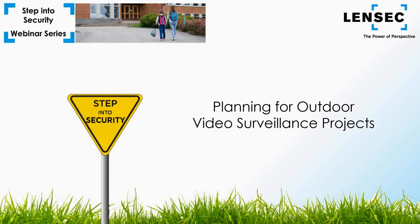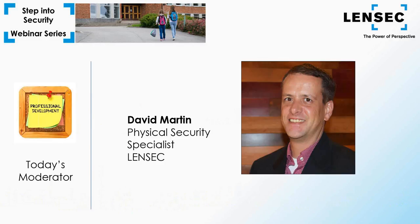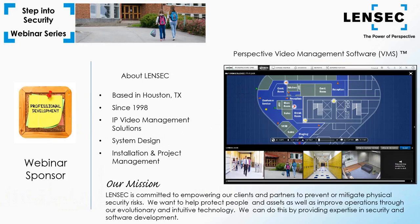Hi and welcome to the webinar. Today we'll be discussing how to properly plan for outdoor video surveillance projects. My name is David Martin and I'll be your moderator today. Since 1998, LinSec has been a trusted security and surveillance partner with experience in the USA and around the world. LinSec has a background working with many types of industries and we help customers develop enterprise solutions for complex physical security projects. We've developed a powerful security platform called Perspective Video Management Software, and this enterprise VMS streams and captures IP security video and incorporates video analytics, access control, and more.